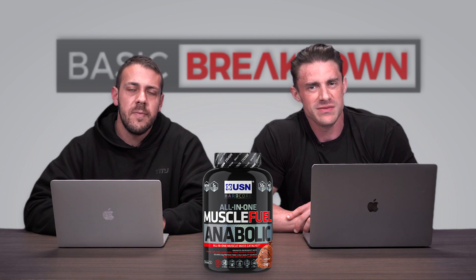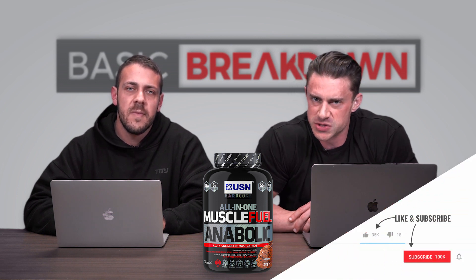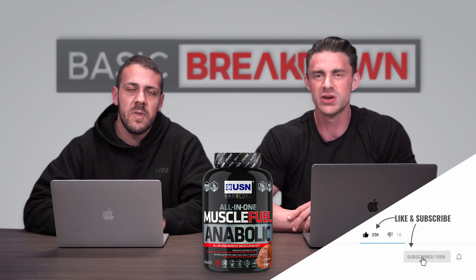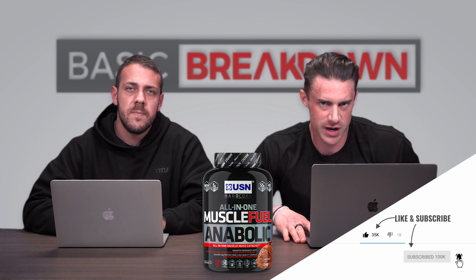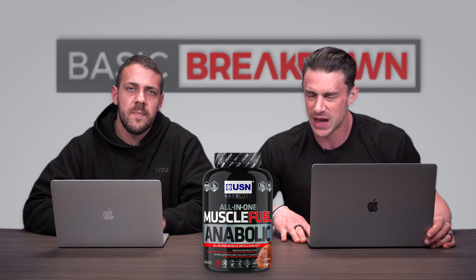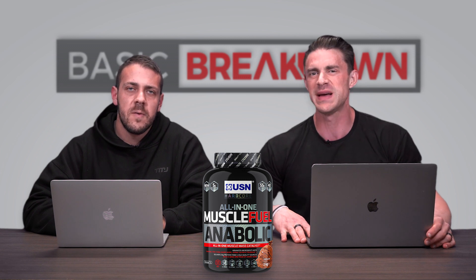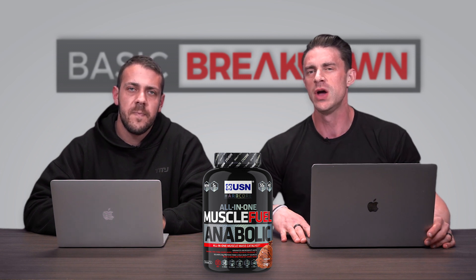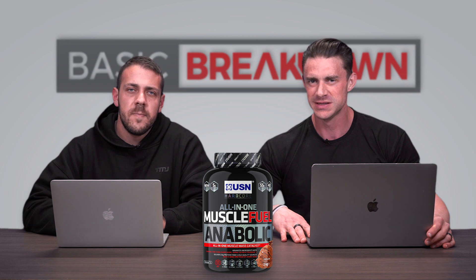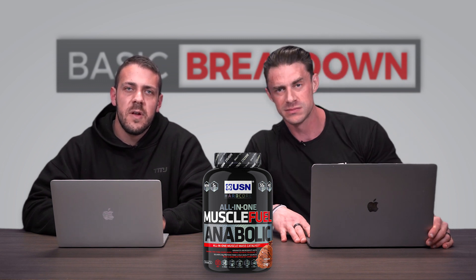That's it, guys! Hit the subscribe button and turn on post notifications on whatever device you're watching on so you don't miss any new Basic Breakdowns or anything else on the channel. That's been Basic Breakdown on the all-new USN Muscle Fuel Anabolic. Until next time, from Vince — MJFitness.com.au — live fit.